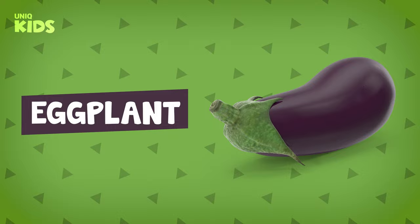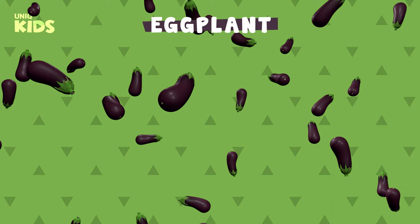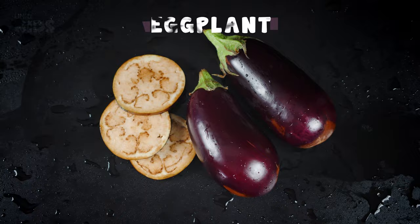Eggplant. Eggplant grows above the ground in summer. Eggplant has purple and blackish colors. Full of vitamins, eggplant protects our body against diseases. Smooth-surfaced, purple-colored eggplant helps children grow.